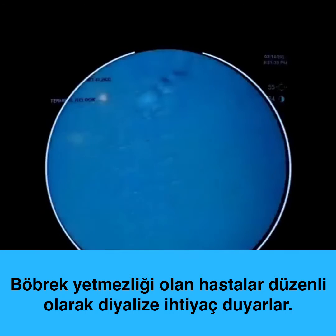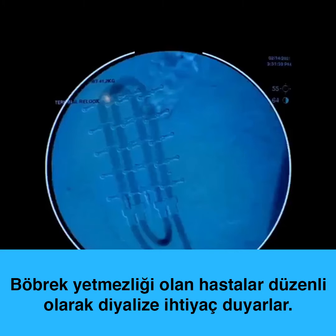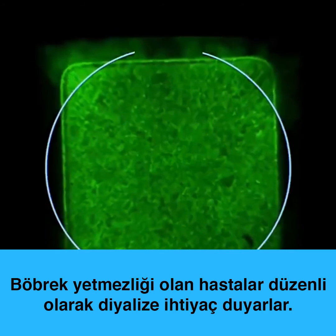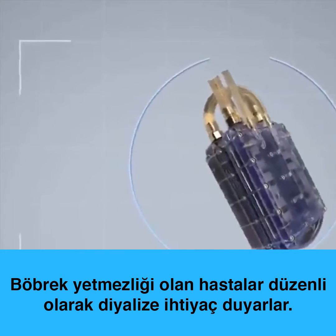In proof-of-concept experiments, the hemofilter operated under blood pressure alone, without systemic anticoagulation, while the renal cells in the bioreactor remained alive and healthy without immunosuppression.